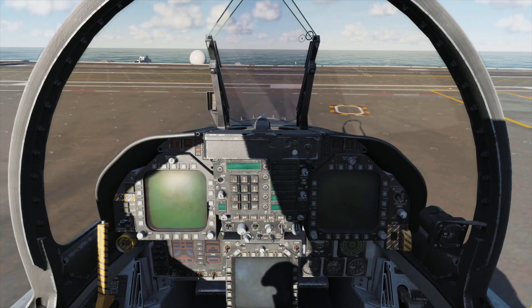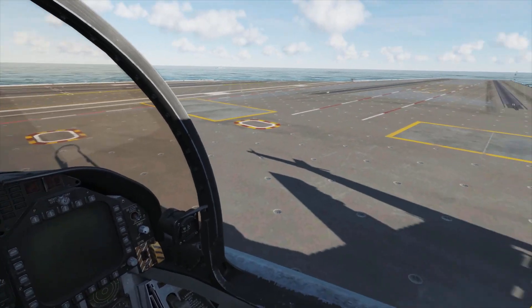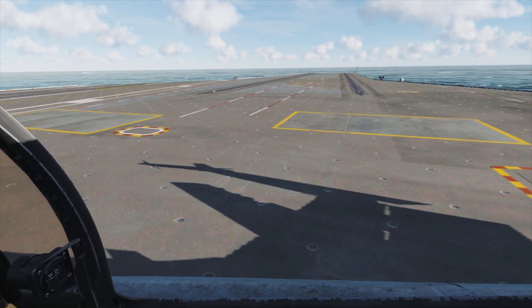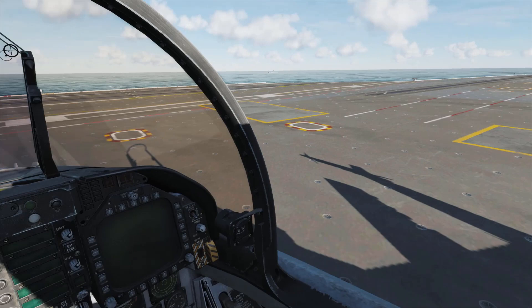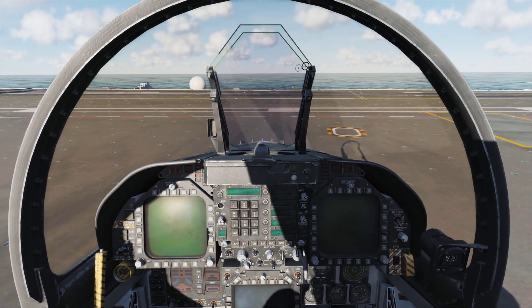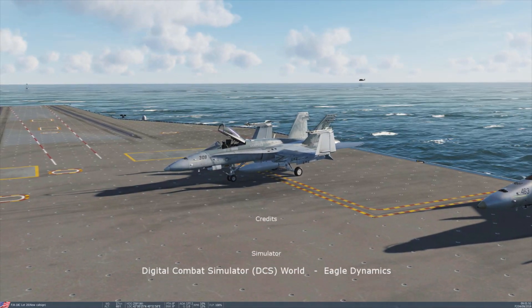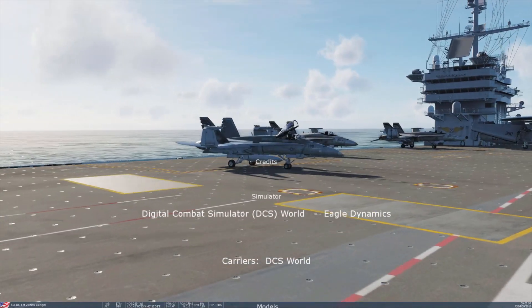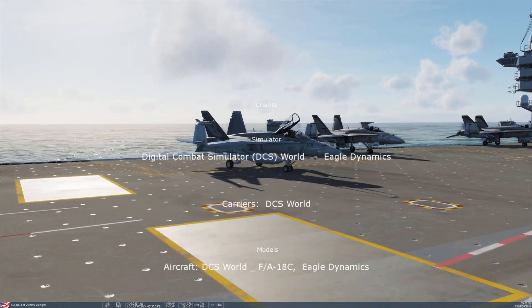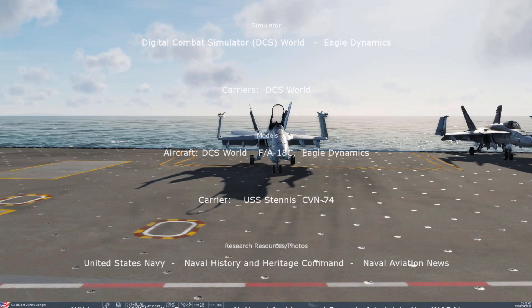For the past 35 years, the Hornet has been the backbone of Navy and Marine Corps combat jet air power, but in April 2018, the Navy announced the retirement of their F-18Cs from combat roles. The Marines, however, have chosen to extend their use of reconditioned Legacy Hornets by 10,000 flight hours until the year 2030, primarily because of the Hornet's successful and reliable career, as well as delays in the F-35B Lightning Program.